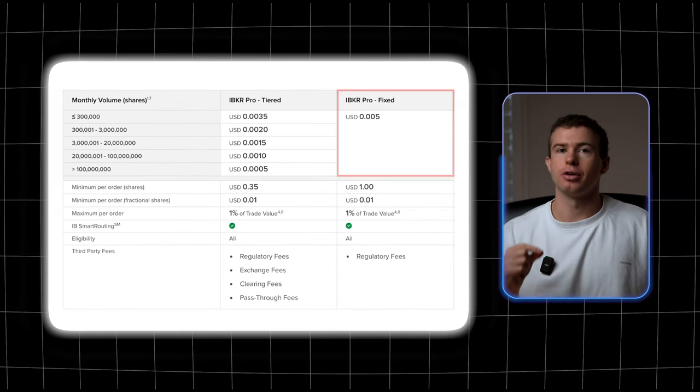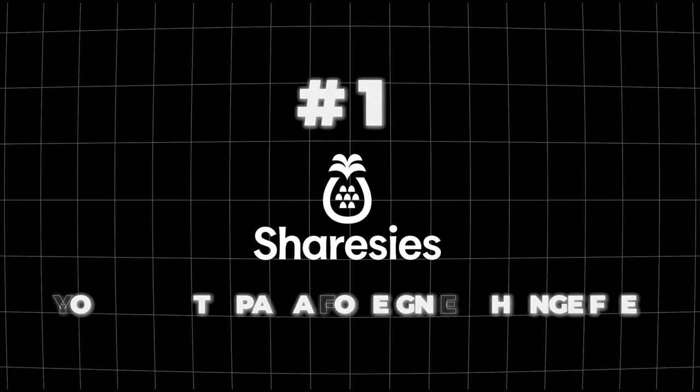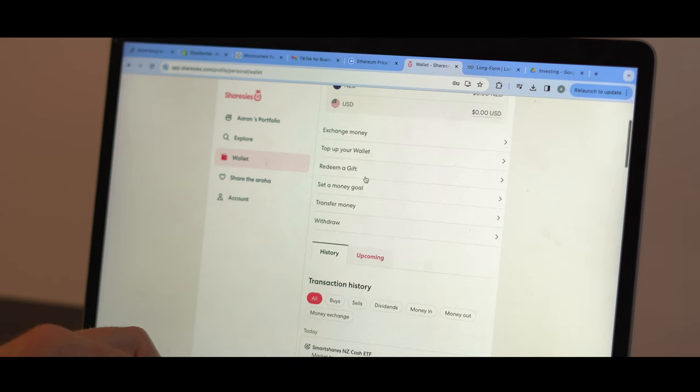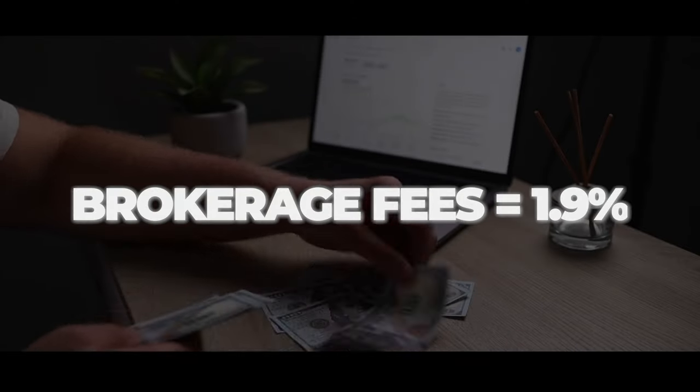For this example we'll be focusing on Interactive Brokers' fixed pricing, since that's the most accessible to the majority of people and it's a lot easier to calculate the fees. If we compare the cost of investing a thousand dollars into Nvidia between Sharesies and Interactive Brokers, it's easy to see that Interactive Brokers is a lot cheaper. With Sharesies you have to pay a foreign exchange fee — the cost of converting one currency to another. If you're depositing New Zealand dollars onto Sharesies you have to convert them into US dollars because Nvidia is an American company, and for that you'll be charged a fee of 0.5%, so that initial $1,000 becomes $995. After that you also have to pay a flat brokerage fee of 1.9%.